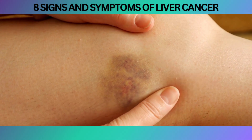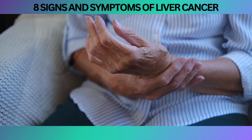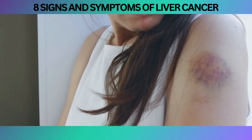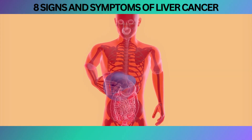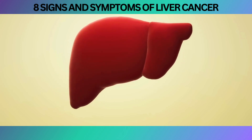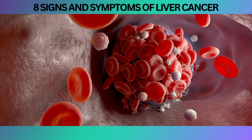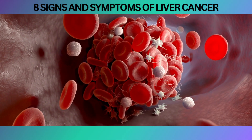Have you ever woken up to mysterious bruises on your body, where even the gentlest touch seems to leave behind unwanted marks, and your gums start bleeding unexpectedly? These perplexing signs of bruising and bleeding could potentially be linked to liver cancer, a condition that disrupts the production of essential proteins necessary for blood clotting. Our liver plays a critical role in producing clotting factors that allow our blood to form necessary clots, preventing excessive bleeding. However, when liver cancer takes center stage, it can interfere with the liver's ability to generate these vital proteins, resulting in abnormalities in the blood clotting process.